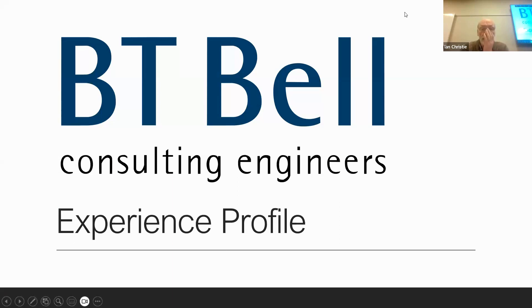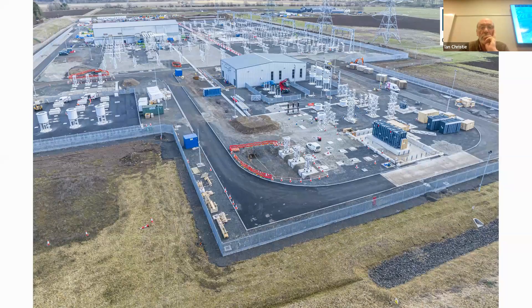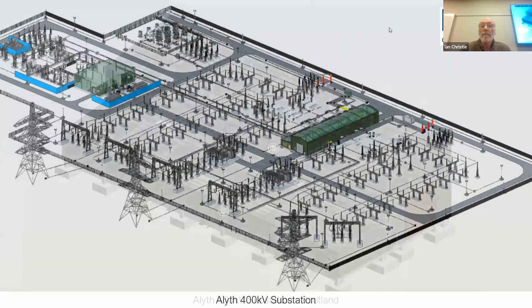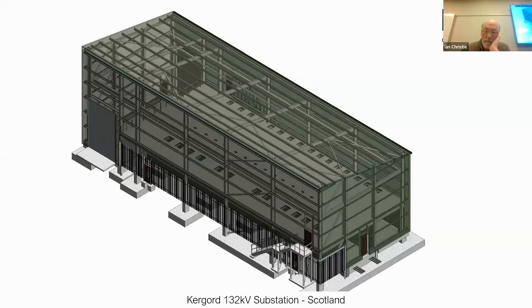Just before we get into the subject of structural inspections, a little bit about me personally. After graduating I worked for Robert McAlpine for six years - very informative. I worked on Torness Power Station on one of the reactors, and then, as you had to in those days to get chartered, you had to go into the design office. I went into a company called RT James - excellent company.